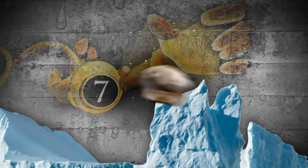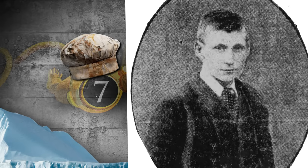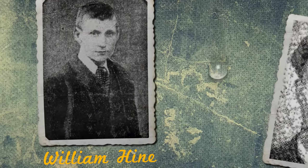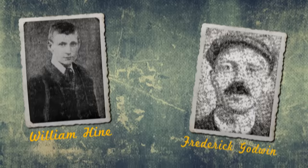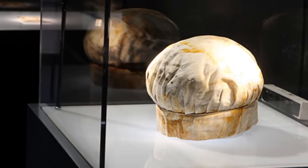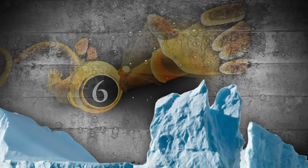At number 7, we have this chef hat that belonged to third baker William Edward Hine, a 36-year-old Englishman who had previously worked in the kitchen aboard the Olympic, Titanic's sister ship. William, along with his brother-in-law Frederick Charles Godwin, died with the Titanic and their bodies were never found. Because William was unmarried, his sister Emily and his father Henry were notified of his death. Years later, William Hine's chef hat was recovered from the Titanic wreck, and because his full name was embroidered on the brim, it was easy to identify whose hat it was.